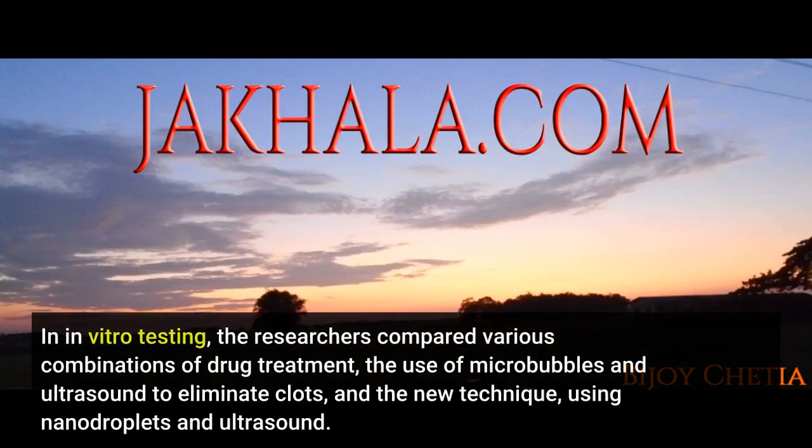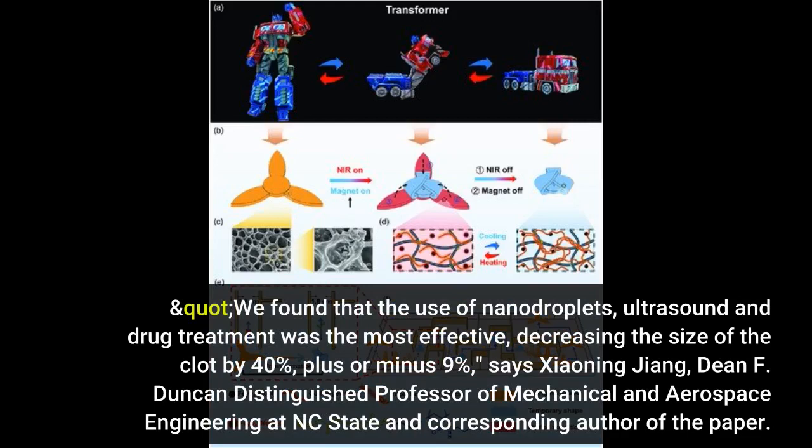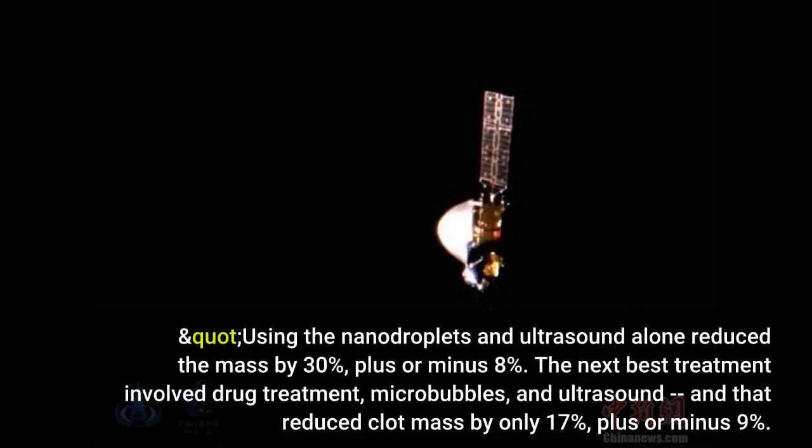In in vitro testing, the researchers compared various combinations of drug treatment, the use of microbubbles and ultrasound to eliminate clots, and the new technique using nanodroplets and ultrasound. "We found that the use of nanodroplets, ultrasound, and drug treatment was the most effective, decreasing the size of the clot by 40%, plus or minus 9%," says Shao Ning Zhang, Dean F. Duncan Distinguished Professor of Mechanical and Aerospace Engineering at NC State and corresponding author of the paper. "Using the nanodroplets and ultrasound alone reduced the mass by 30%, plus or minus 8%. The next best treatment involved drug treatment, microbubbles, and ultrasound — and that reduced clot mass by only 17%, plus or minus 9%."